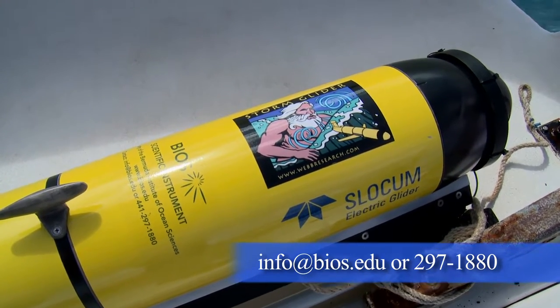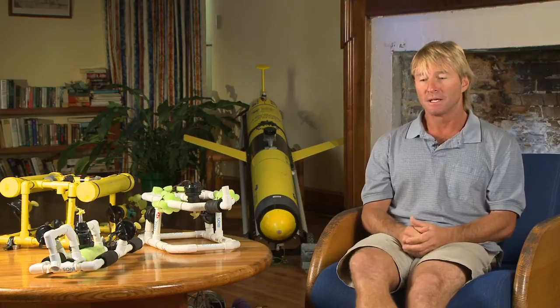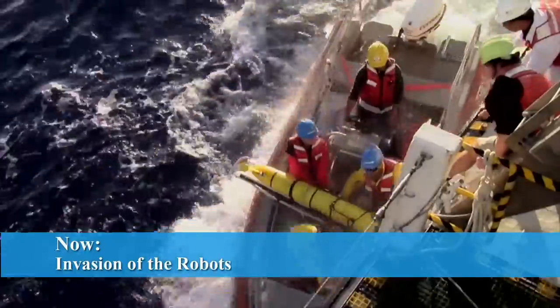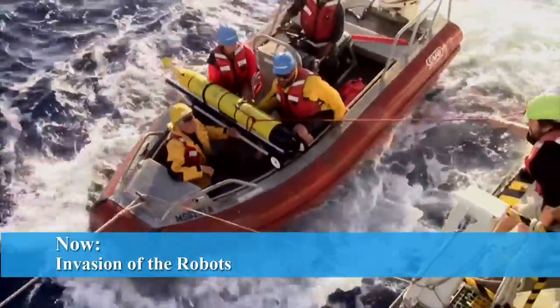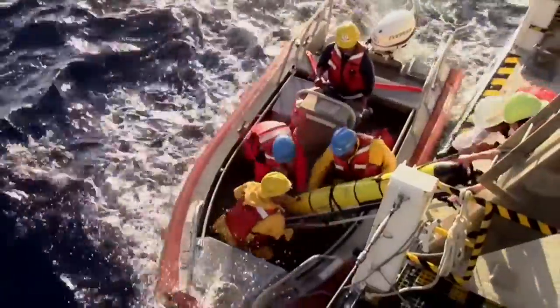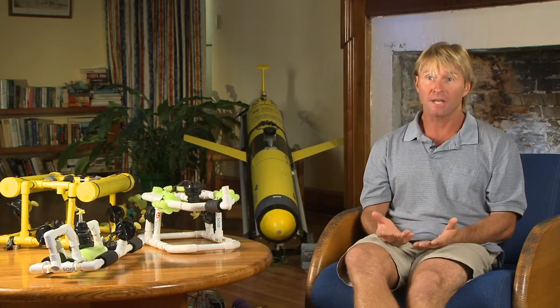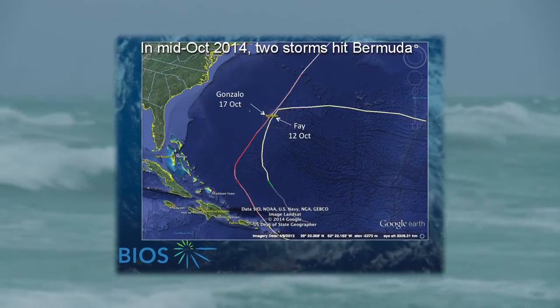With BIOS at the center of global climate change research in the Atlantic, we're in a perfect place to study the deep ocean, which requires either a very large, expensive ship or a less expensive but still very sophisticated glider. With an increasing fleet of gliders here at BIOS, we have the opportunity to learn things about the ocean that just weren't possible before. A great example is with the recent hurricanes that hit Bermuda — Fay and Gonzalo — where gliders were able to go out right into the thick of the storms and get data that's never been collected before.